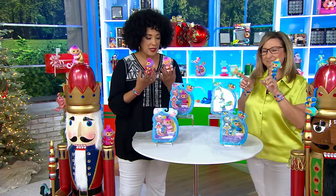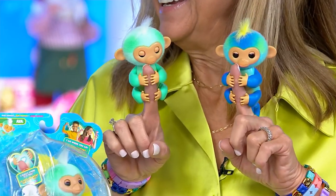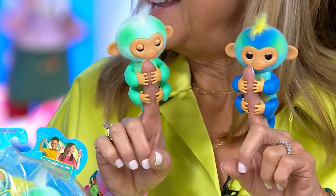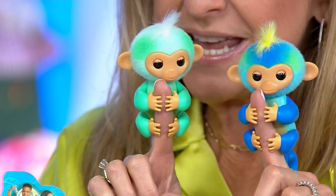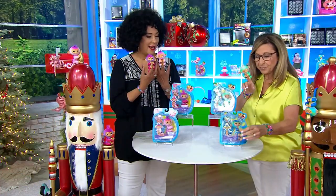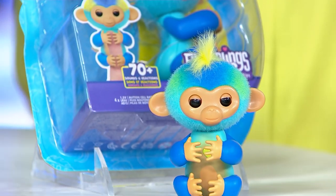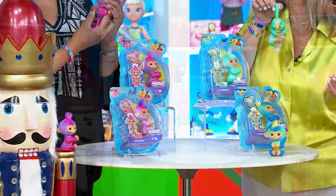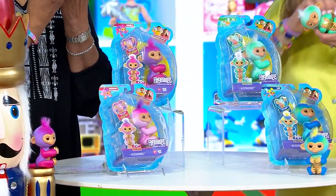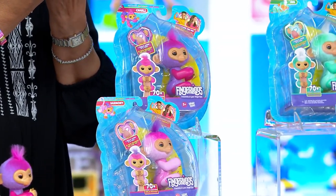Not only are they little friends for your little ones — all they do is attach them to their finger — but they do it with 70 different interactions and reactions. They'll either interact with you when you're holding or playing with them, or when they sit on their own — right on your bureau — they'll continue to act independently. Over 700 of these have already been ordered, and each one comes in its own individual package. If you're putting these in a stocking or having fun things on hand for the kiddos when they come to visit, they are adorable.